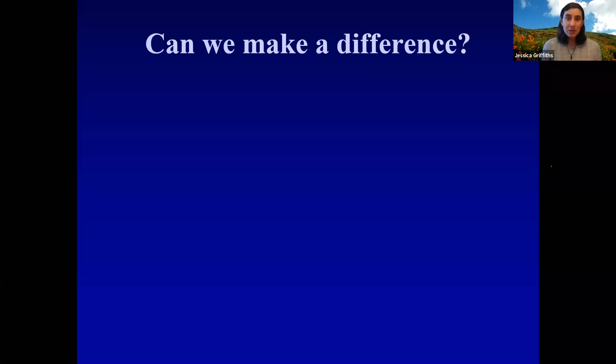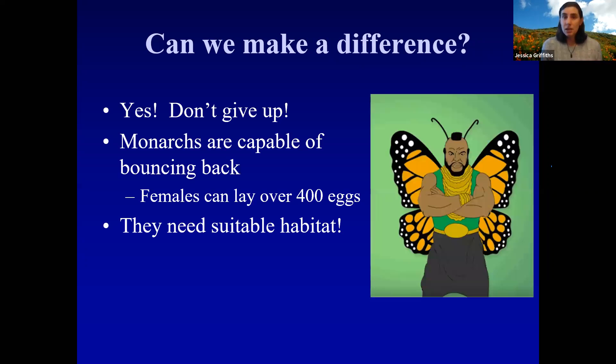So many things are going wrong — but is there hope? Yes, we can't give up. Monarch butterflies are an insect, and like pretty much all insects they have a very high reproductive capability. An individual monarch female can lay over 400 eggs. All they need is suitable habitat, so if we can conserve, protect, and restore monarch habitat, they can bounce back.